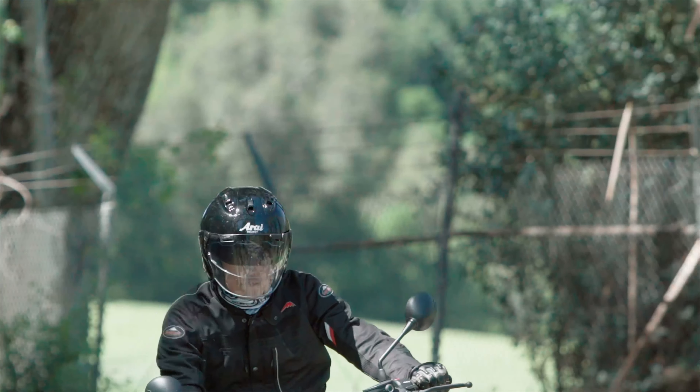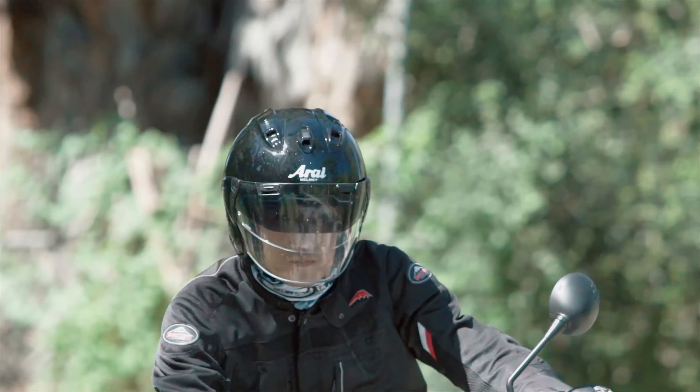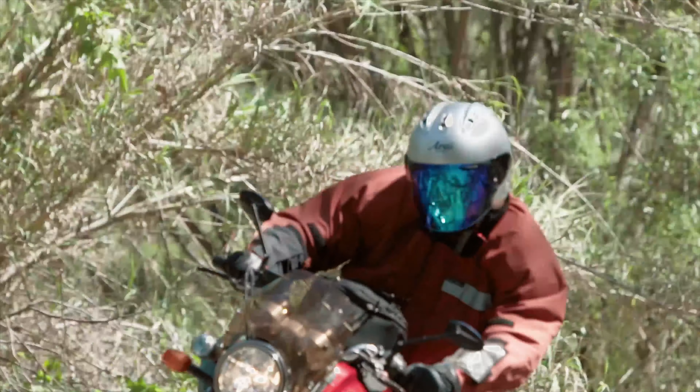Once I actually had the shield down and I got to riding, I did not feel in any way like I was underprotected. I think it's pretty awesome if you're going to be street riding in different conditions — as the sun goes up and goes down — and having the option of how to deal with low light, good light, rain. Any of those things, I thought, was a fantastic addition.